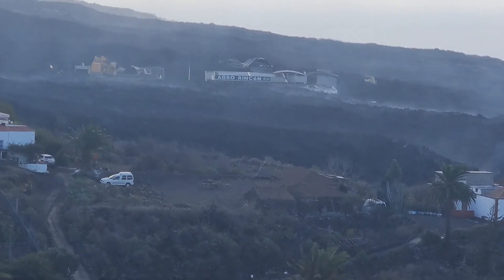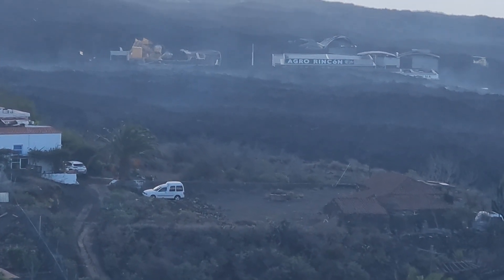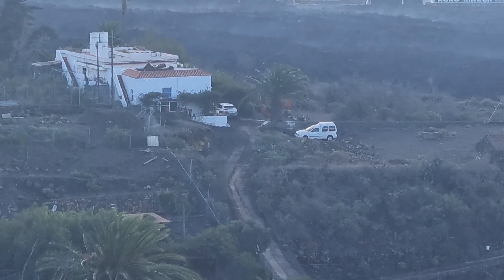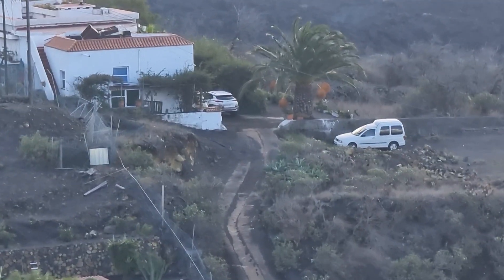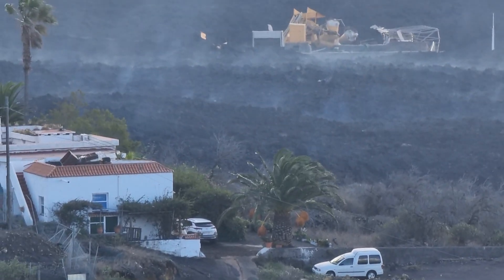Agro Rincon is still there — it's surprising, it's been standing so long. It seems like it has some divine protection. This house is a good point; I have been here quite a few times to see the lava flows and it's still there. Those cars are tourists that go there and walk to the lava — those are not residents.